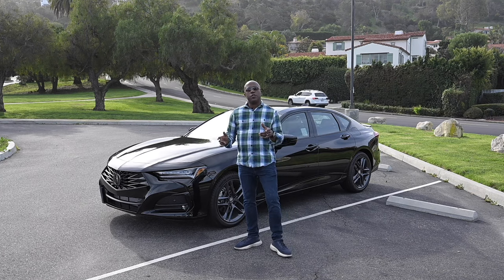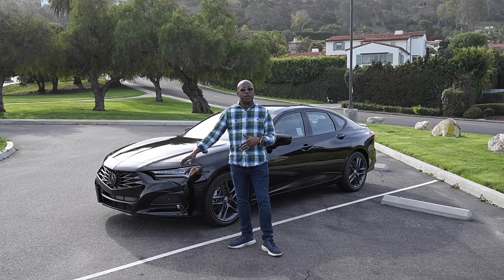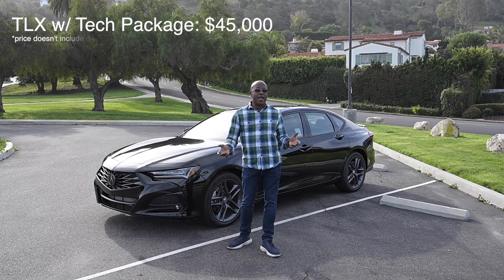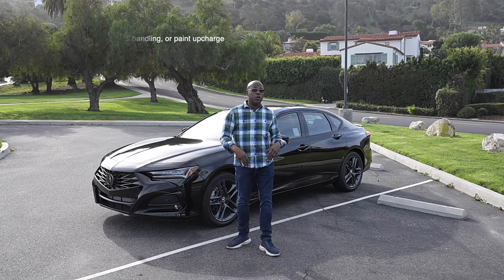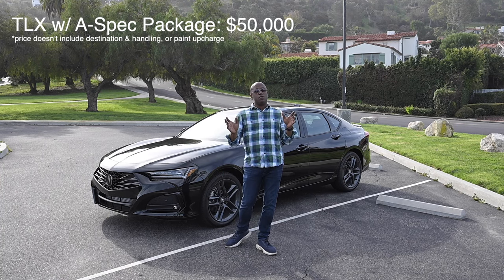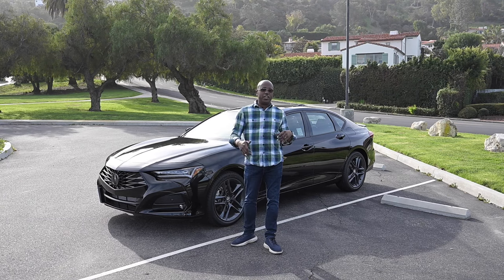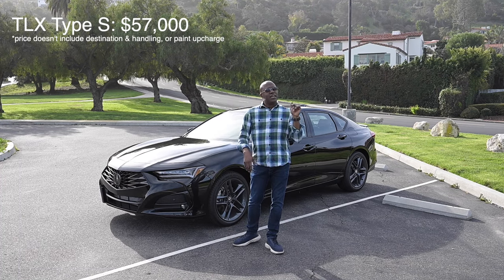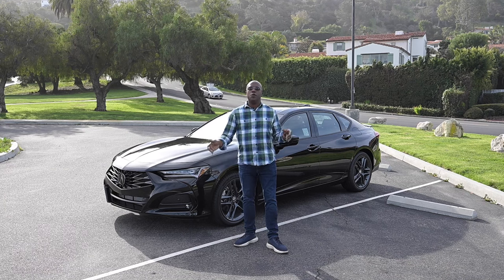For 2024, they also changed the lineup of TLXs. There are only three trims now. You can get a TLX with a technology package — right around $45,000, front-wheel drive only — or you can get the TLX A-Spec for $50,000, which comes with SH all-wheel drive. Or if you want more performance, you get the TLX Type S for $57,000. Tell us in the comments below: do you want to see a TLX Type S on this channel?